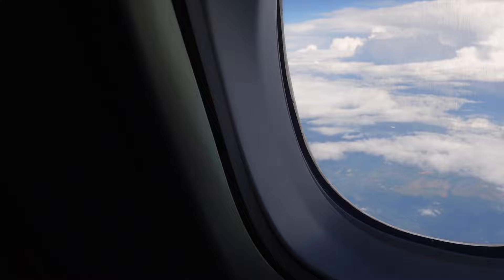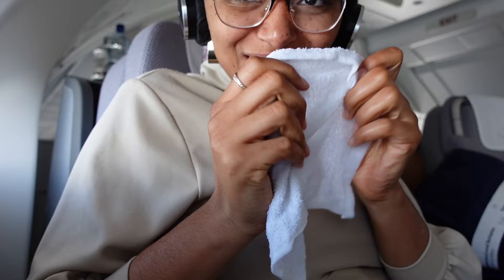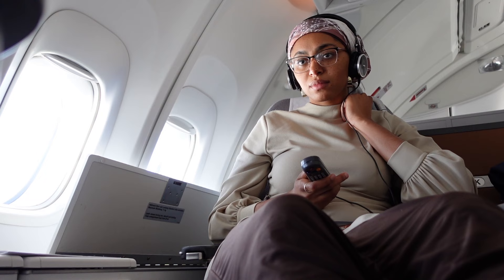Once we got to cruising altitude they brought around hot towels scented with lemon citrus — I loved every second of that. There was some turbulence so the captain had to delay the food service. In the meantime I finalized what I wanted to watch. I forgot to mention they had Wakanda Forever and the new Avatar as well — they did have some good options.